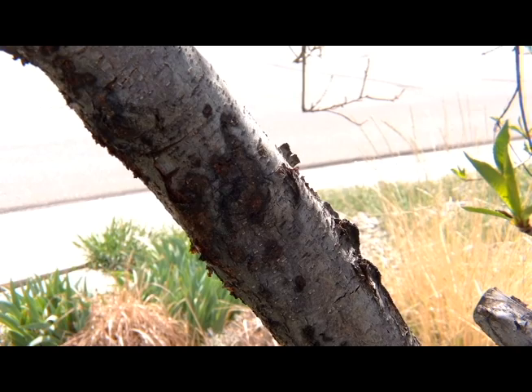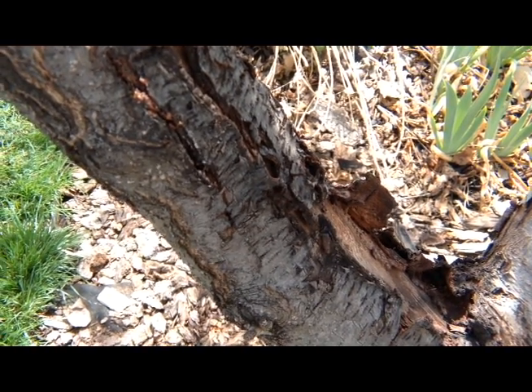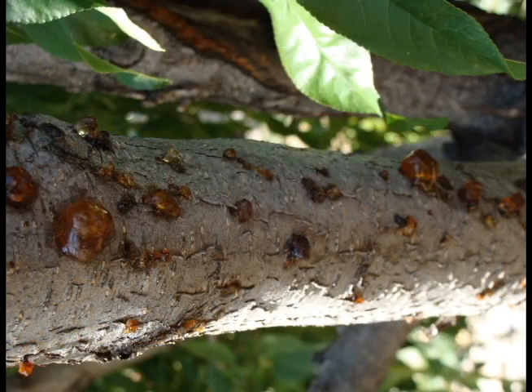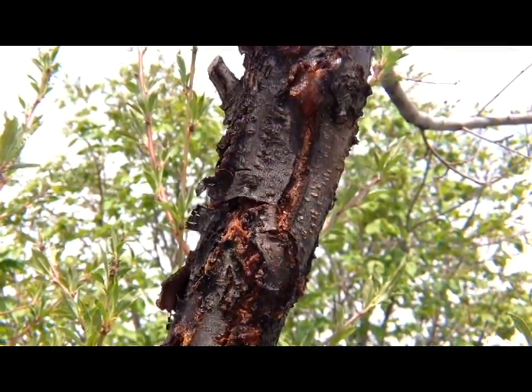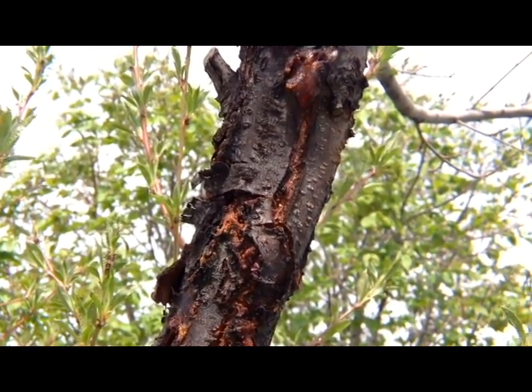In spring, cankers develop. Look for sunken, discolored areas with light and dark concentric circles of dead tissue. As the cankers enlarge, the tree starts oozing a dark, gummy sap at or above the infection site, eventually covering the diseased area. This gummosis, the oozing of thick sap, can be caused by other factors that stress the tree.